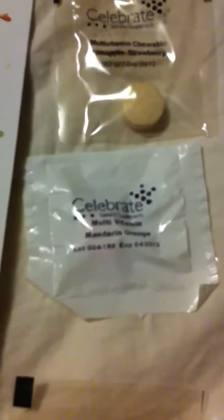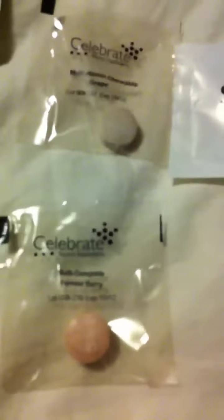And then I also got some multivitamins. I got this one — Pineapple Strawberry, Mandarin Orange, Grape, and Forest Berry. So it was pretty nice, and I got them. It comes with a little flower.